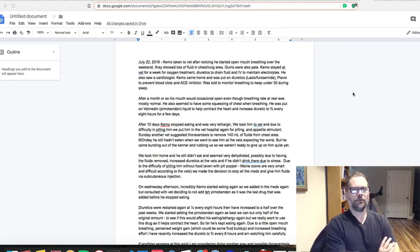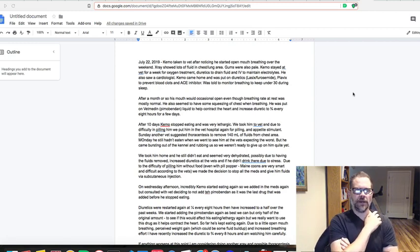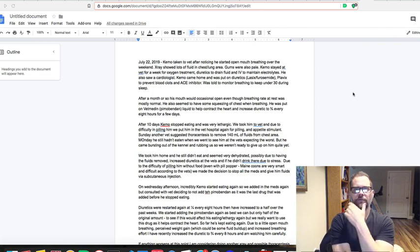When Chemo came home after five days, they put him on diuretics — furosemide, also called Lasix — as well as Plavix to prevent clots, because with HCM cats can get back leg paralysis. They also added an ACE inhibitor to help with the blood vessels. I was told to monitor his breathing: when sleeping, it should be roughly under 30 breaths per minute, though it's higher during the day.